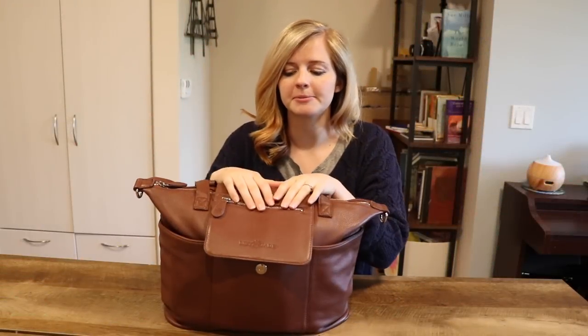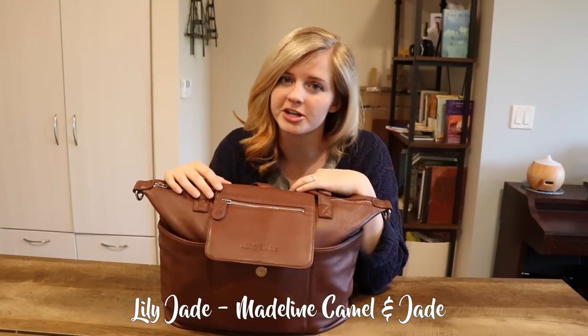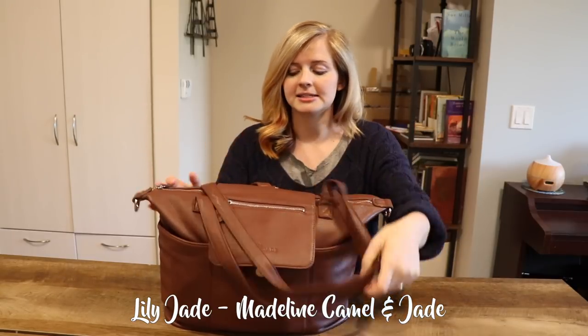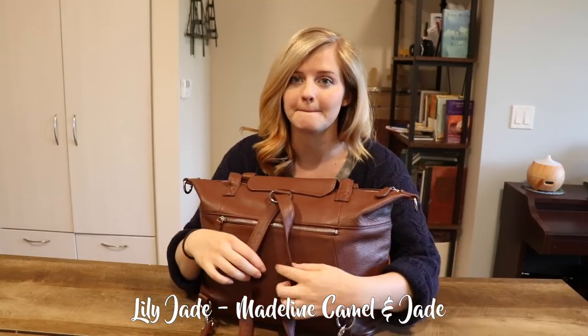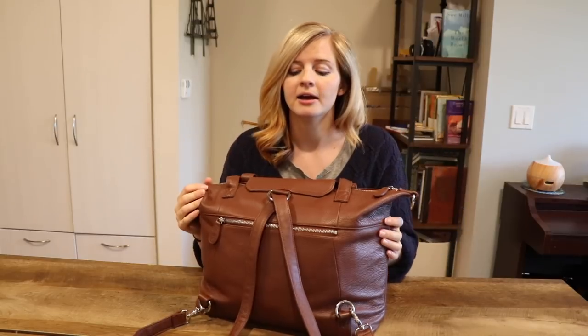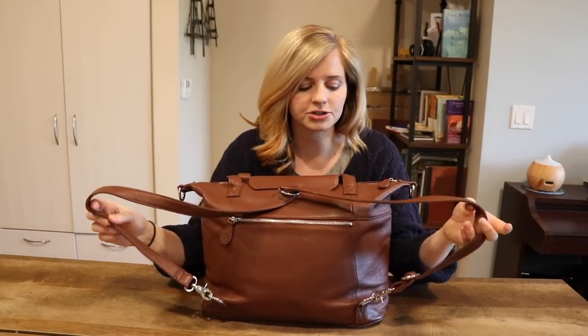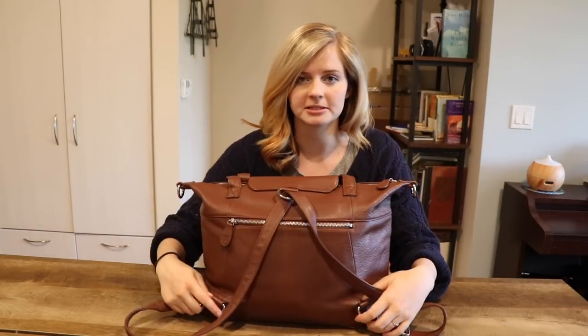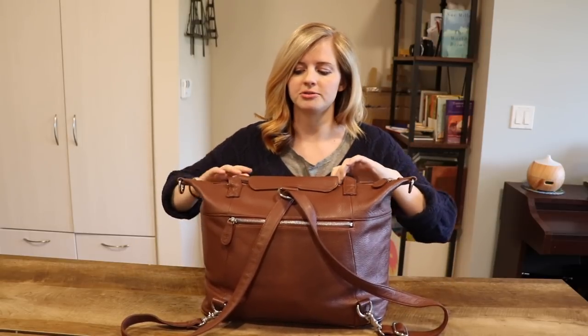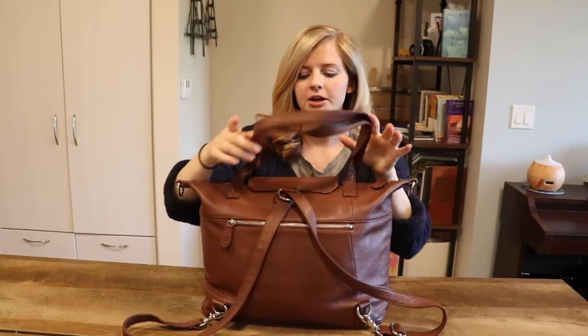So to start off with my diaper bag — I love it so much, for a lot of reasons. But one of my favorite reasons is that it can actually be a backpack, which is super handy because then I'm hands-free. It's just on my back. But I can also make this into a messenger bag — the straps come off and attach up here — or I can just use the top handles and carry it like a purse.